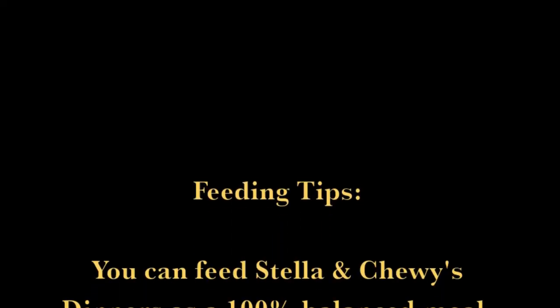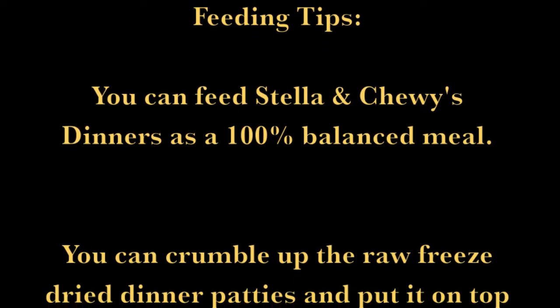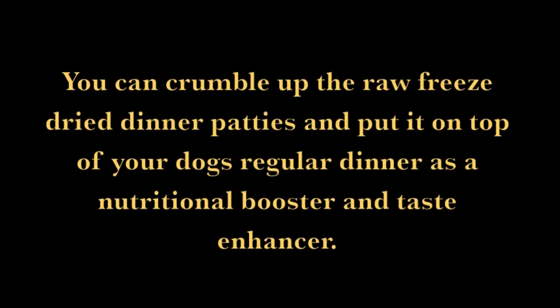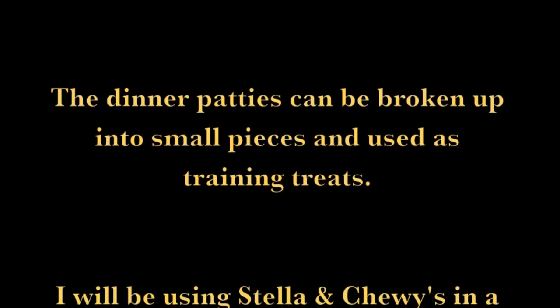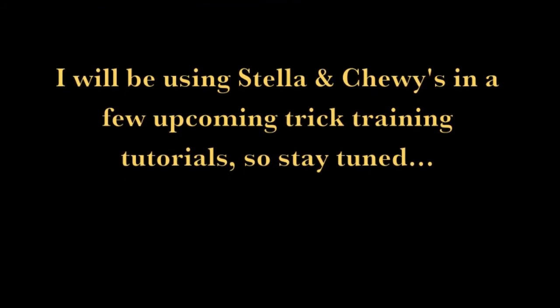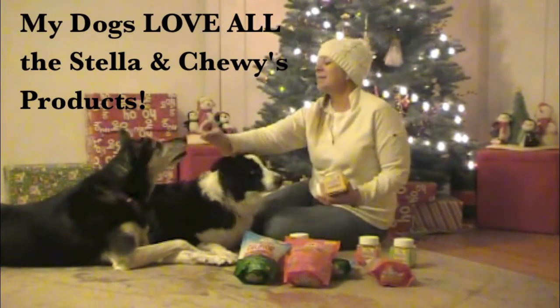Feeding tips: you can feed Stella and Chewy's dinners as a 100% balanced meal. You can crumble up the raw freeze-dried dinner patties and put them on top of your dog's regular dinner as a nutritional booster and taste enhancer. The dinner patties can also be broken up into small pieces and used as training treats. I will be using Stella and Chewy's in a few upcoming trick training tutorials, so stay tuned. My dogs love all the Stella and Chewy's products.